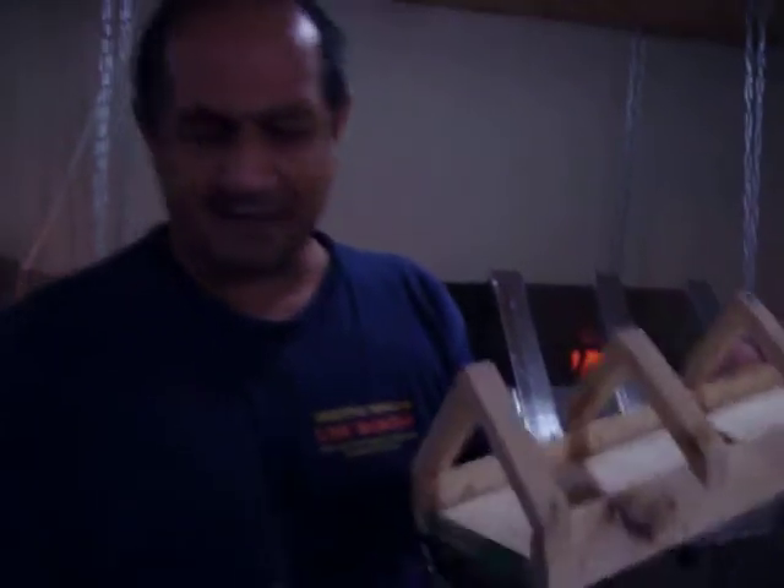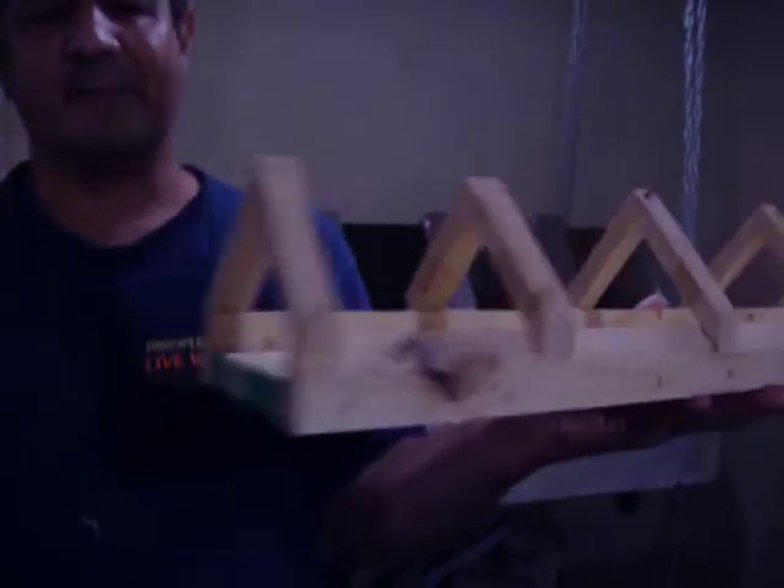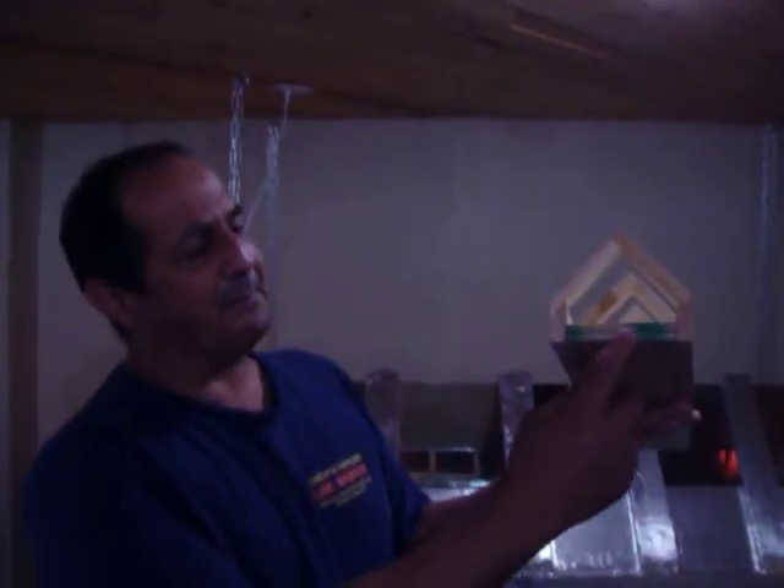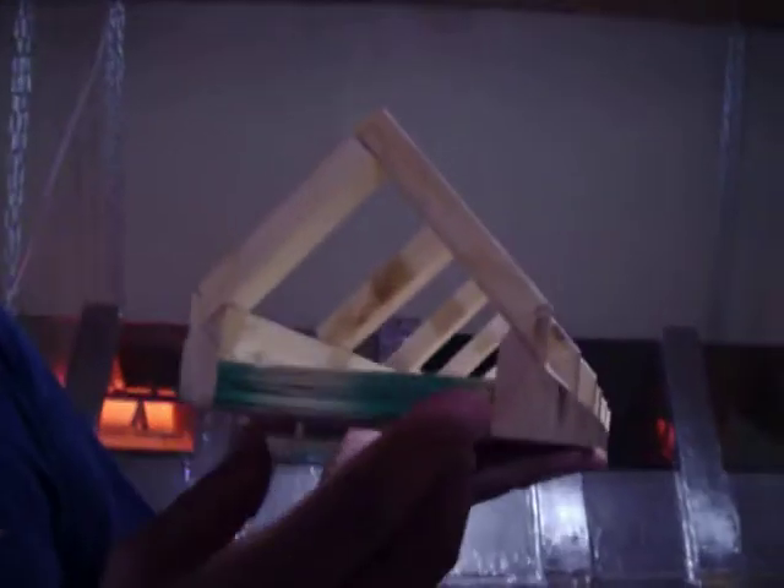Behind me here, you see the tunnel system. What I'd like to talk to you about today is a little bit more about building the pieces of the tunnel system. If you look here, you'll see a section of the tunnel system, and how this is a simulated car and how it will fit into there. This would be a precast concrete base.